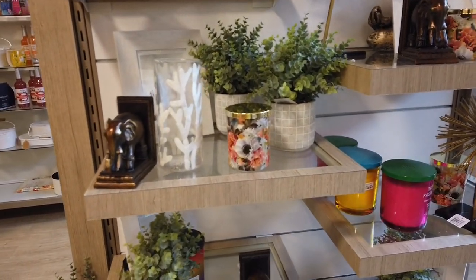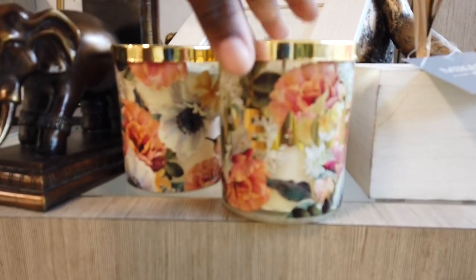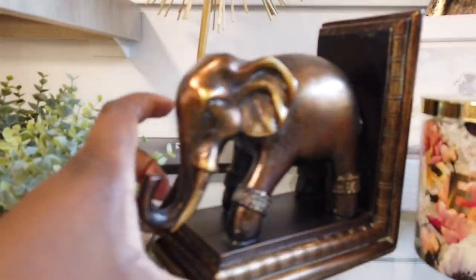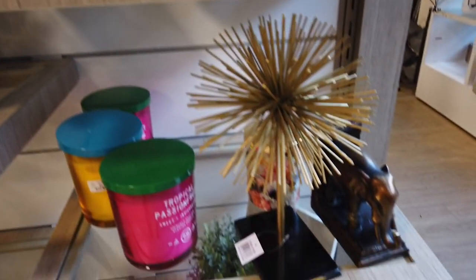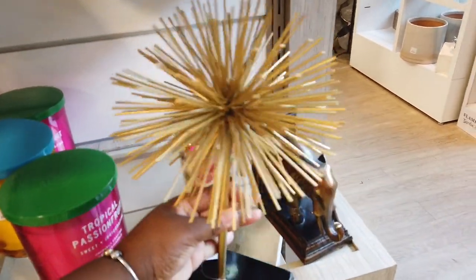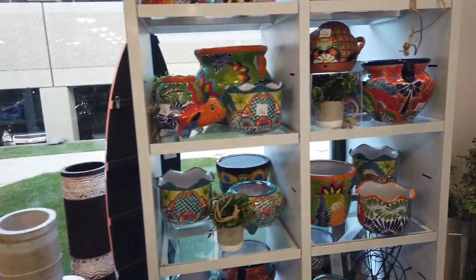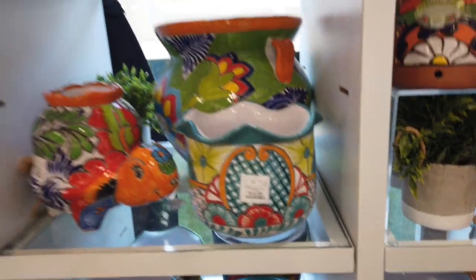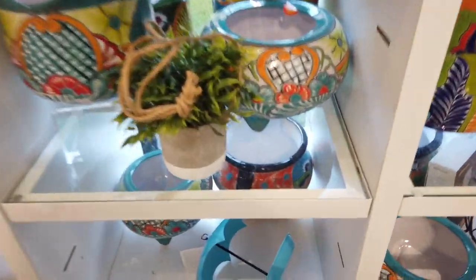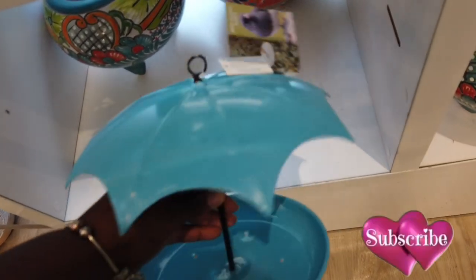Hey everybody, welcome back to Shiny Shopping Saga! I'm in HomeGoods and I just want to show you guys a few cute things. Look right here — they have this cute candle, it says 'Peace,' it's really cute, and they have the elephant book holder ends. Right here they have this cute decor — I'd call it like a firework if I had to explain it, but it's $20. They have a bunch of pottery over here; I've been seeing this throughout all of the HomeGoods I go to. These pretty prints — oh, this is cute! It's like an umbrella holder. Basic bird feeder — the basics.